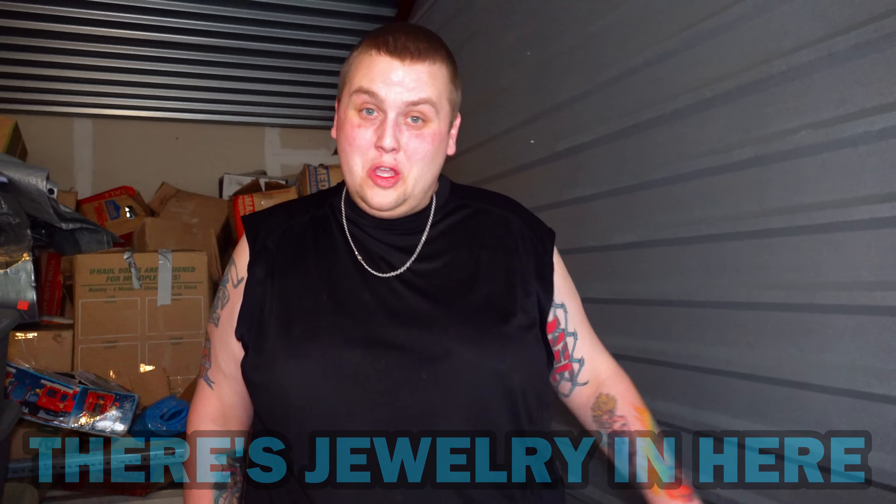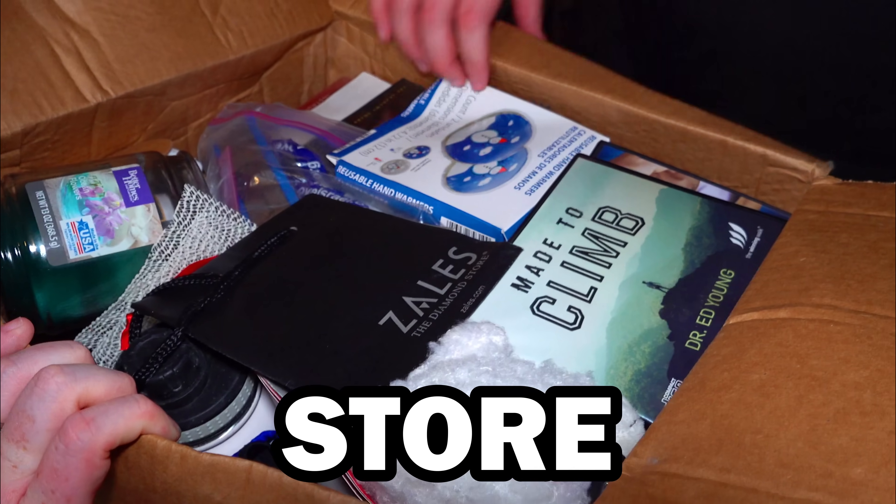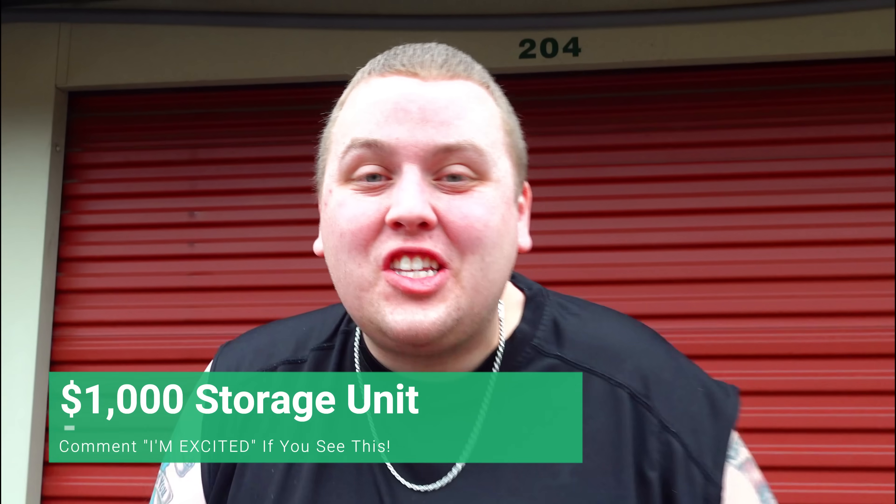They tried to fool me — there's jewelry in here. You thought all the money was over, but no. Look, she just found it. What was it? A cart? Is that a Zales the diamond store bag? We're not going to go into too much detail, but as you can see, that is a combination to... I am so excited to be back at this $1,000 storage unit. If you don't know why, here's a little clip of that.